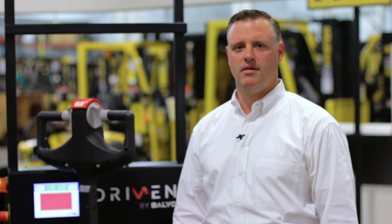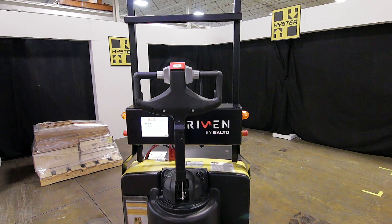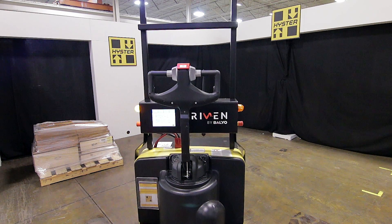My name is Mike Joy. I work in major account sales. I've been with Alta for 14 years. The product I'd like to talk about today is the Hyster Balio AGV product line.